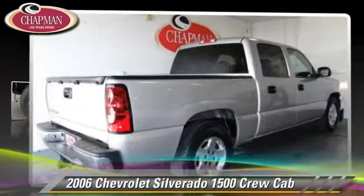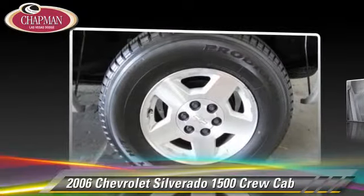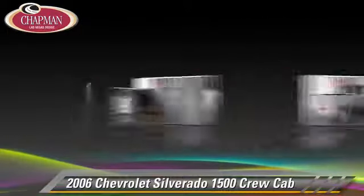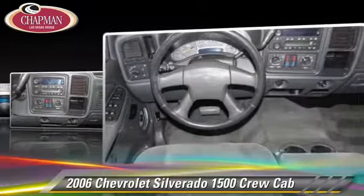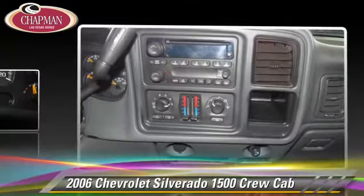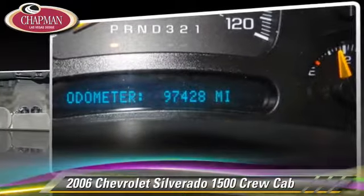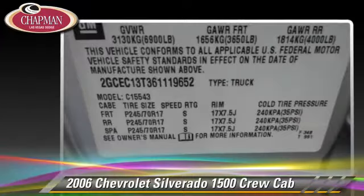The 2006 Chevrolet Silverado 1500 — a crew cab pickup truck powered by a 5.3 liter V8 engine. With an automatic transmission, this pickup truck gets up to 14 miles per gallon. This Chevrolet features power windows, a towing package, and ABS.